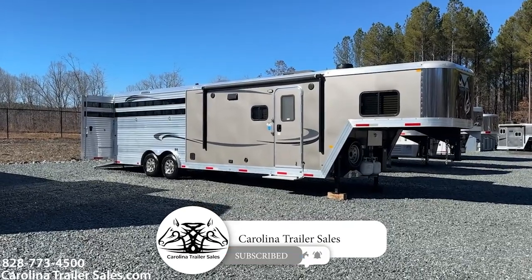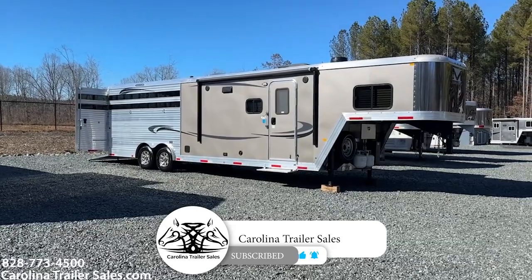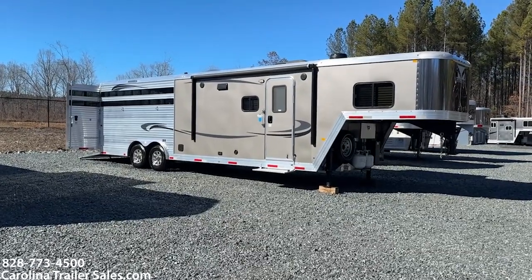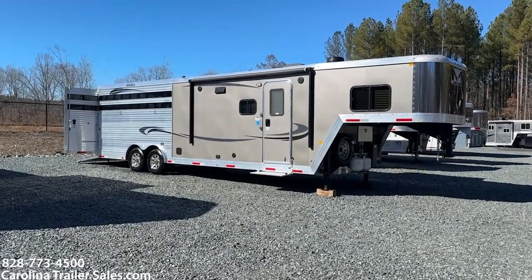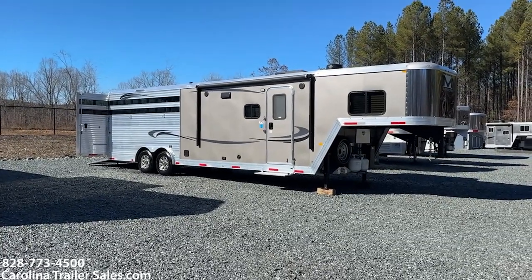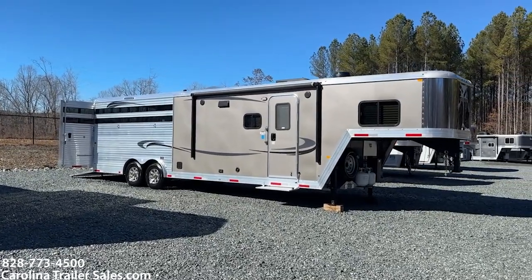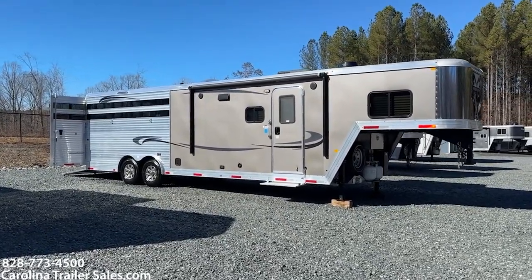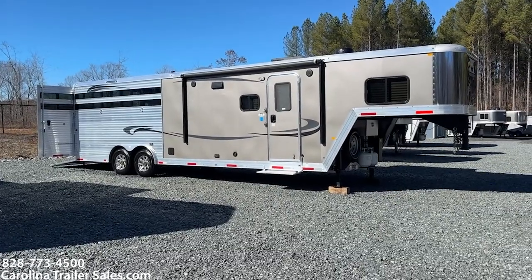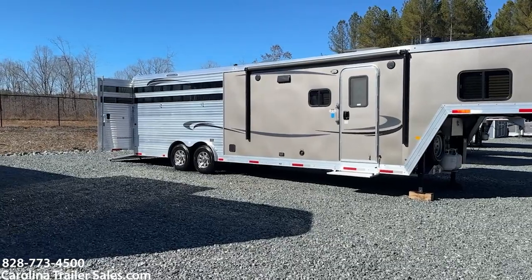So this is a 2020 — built in 2019 but a 2020 — Merhow 80-14 stock combo. This one's a little different, so I'm going to point a couple of things out about it. It is a 14-foot straight wall layout with a slide box and it has two recliners in it. Pewter in color, it does have the graphics.